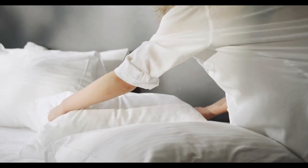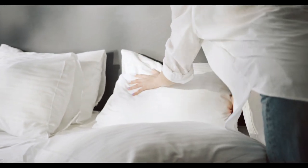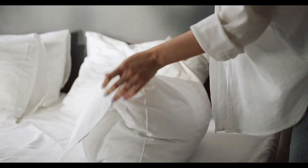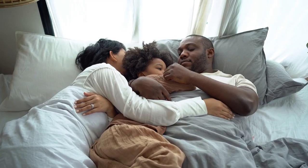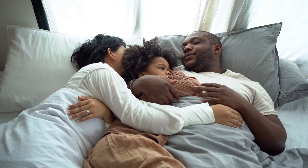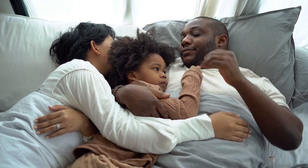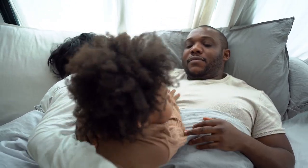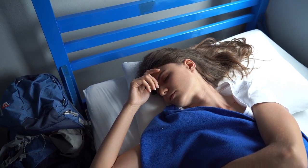Looking to elevate your bedroom comfort while also making an environmentally friendly choice? Organic cotton sheets might just be the answer. Unlike conventional cotton sheets, organic cotton sheets are made from cotton grown without the use of synthetic pesticides or fertilizers, offering a natural and breathable fabric that is gentle on the skin. Let's explore the best organic cotton sheets available on Amazon, what makes them special, and why they should be at the top of your list.